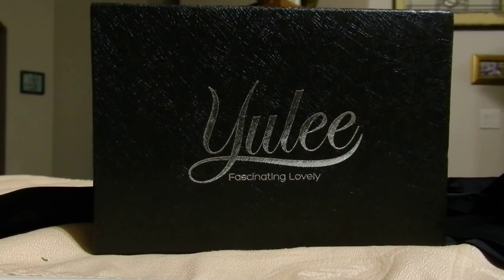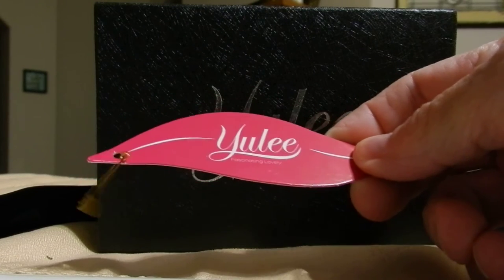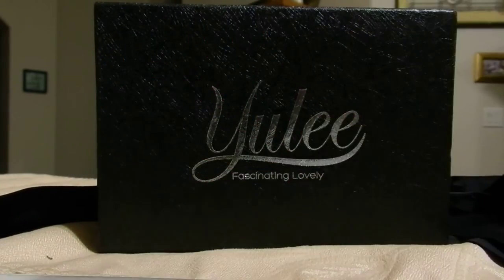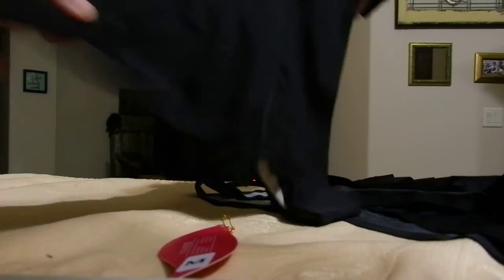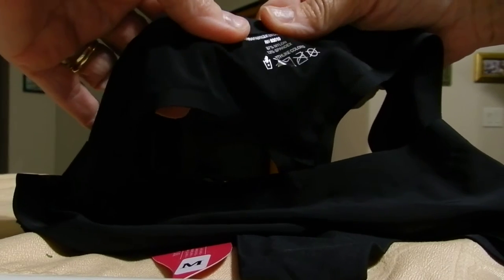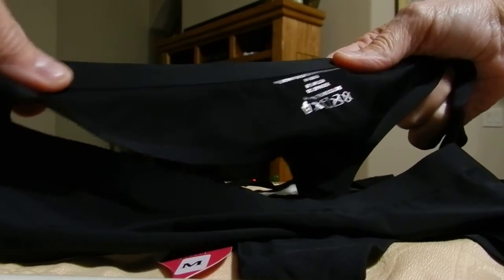This video is to show you what comes in the package for the Yuli Fascinating Lovely Lingerie. What I have ordered are thong underwear, and they do come in a set of three. They feel luxurious. They are 87% nylon, 13% spandex, and it says wash with light colors.